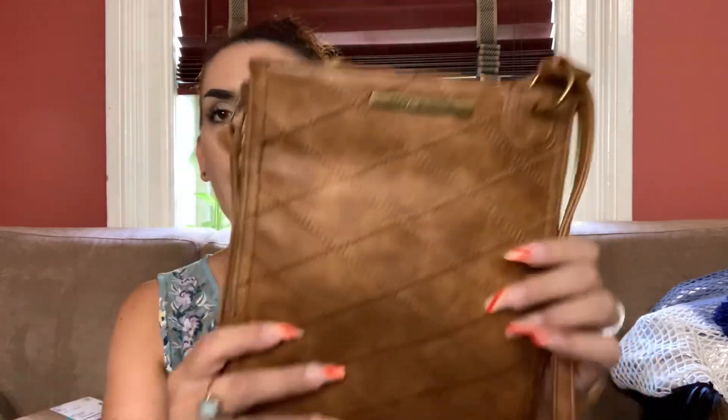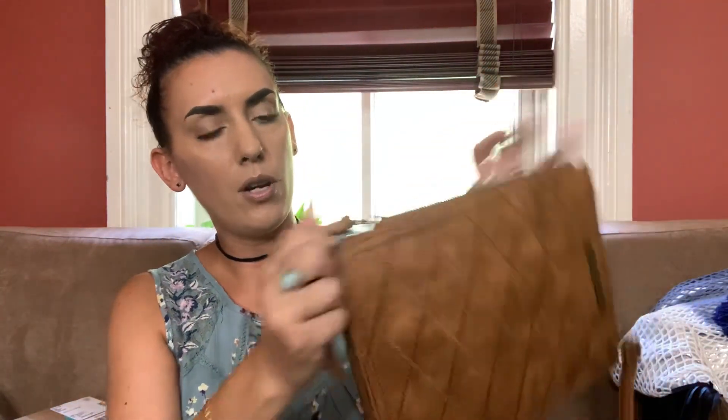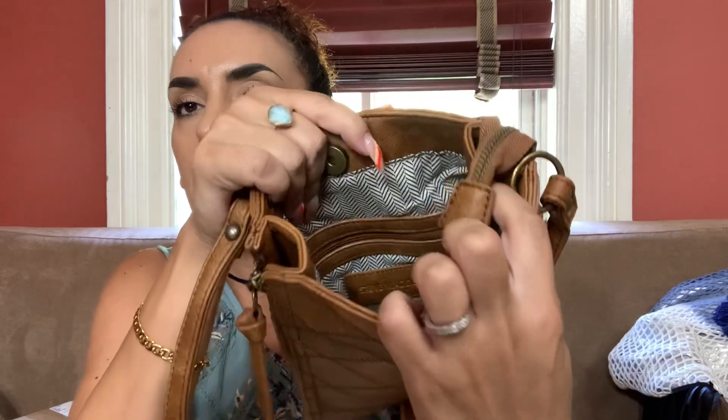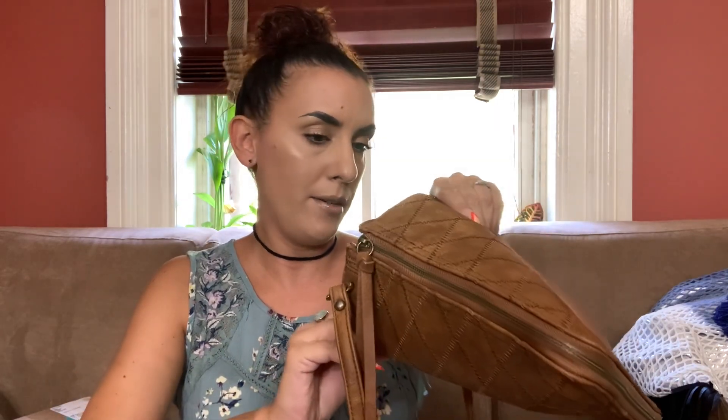Next we have a Steve Madden. I love this one. It is faux leather, it is a crossbody, and it's in excellent condition. It's got this crisscross pattern, and it does have a zipper along the sides which you can use to extend the purse out. The inside has a snap closure with a zigzag inside, your Steve Madden label, and a zipper pocket. It might have been used once or not at all because I can't find any wear on it. This one is really great for the fall season and we're going to do $25.